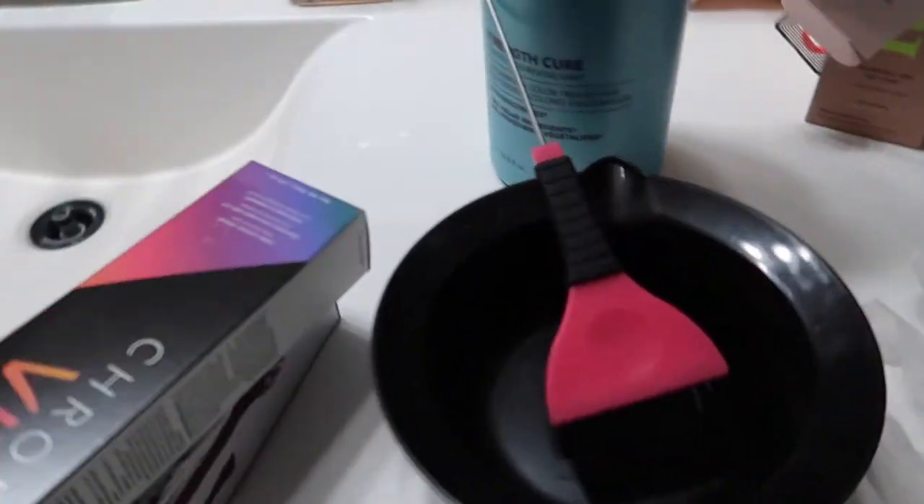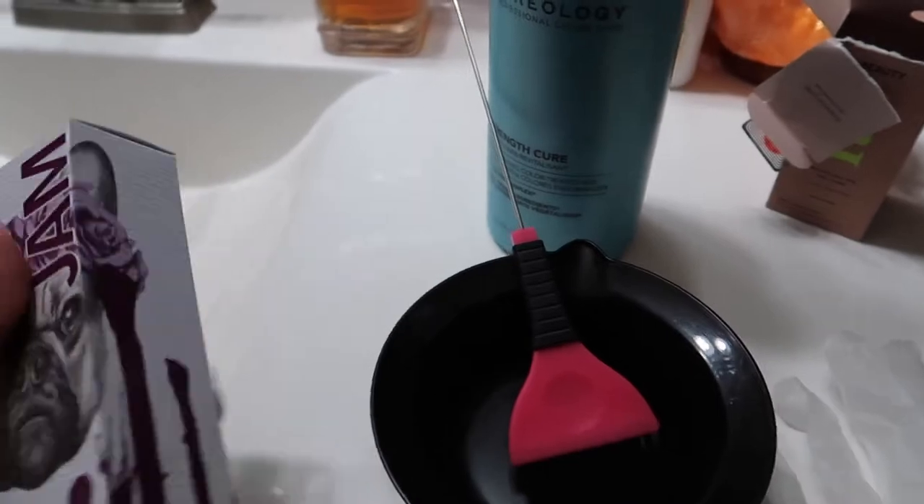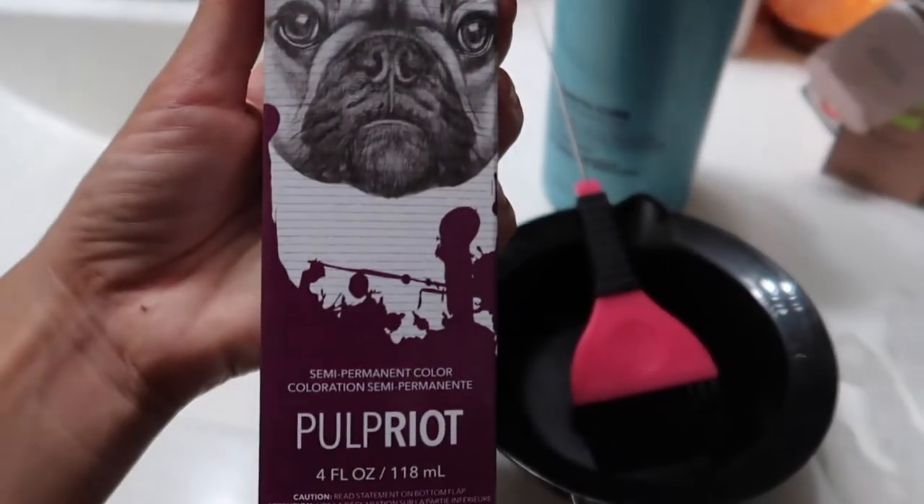I will show you the colors. I'm going to mix them with conditioner to make the color spread out more. You are going to need some Jam by Pulp Riot.